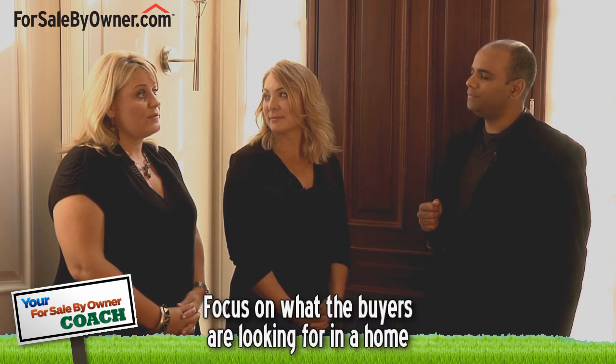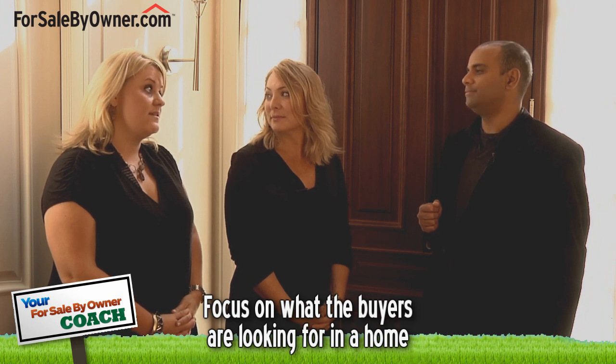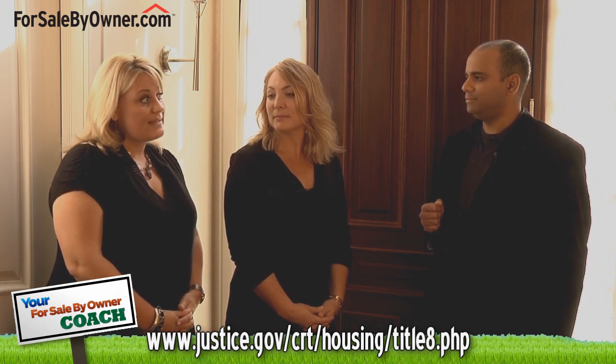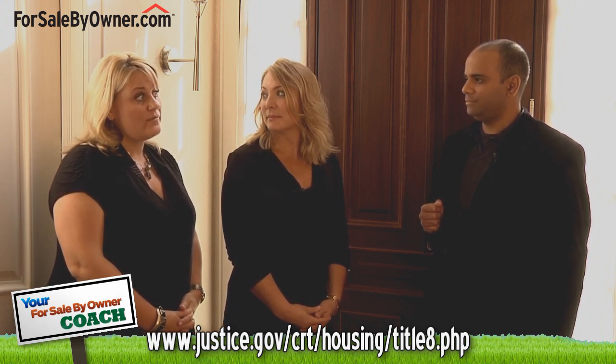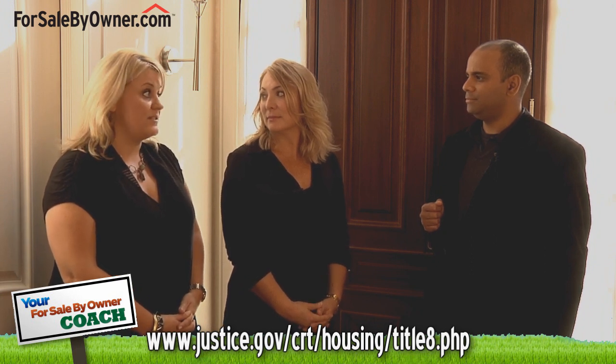Are there specific things that a homeowner should not mention when showing their home? Once you've uncovered what they're looking for, try to focus on that — not so much on information that they're not interested in. Also, everybody who walks through your home deserves the same respect and dignity. Focus on the Fair Housing Act of 1968. This act basically says that you cannot refuse to rent or sell a home to anybody based on race, nationality, origin, gender, etc.